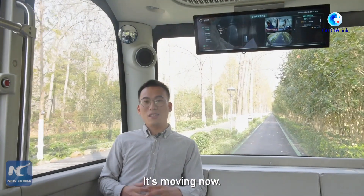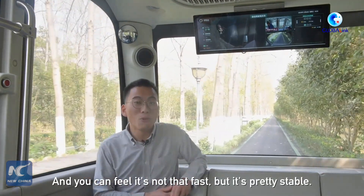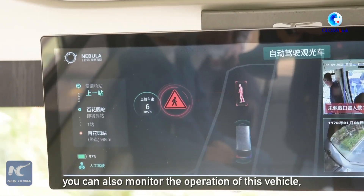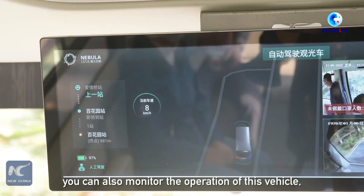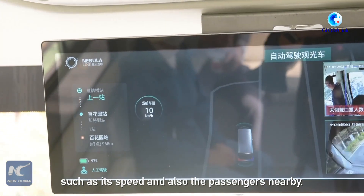It's moving now and you can feel it's not that fast, but it's pretty stable. And if you look at the screen, you can also monitor the operation of this vehicle, such as its speed and also the passengers nearby.